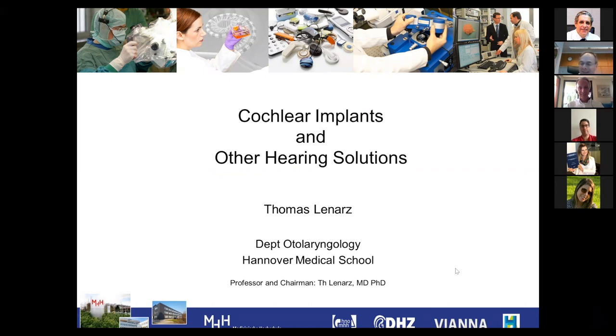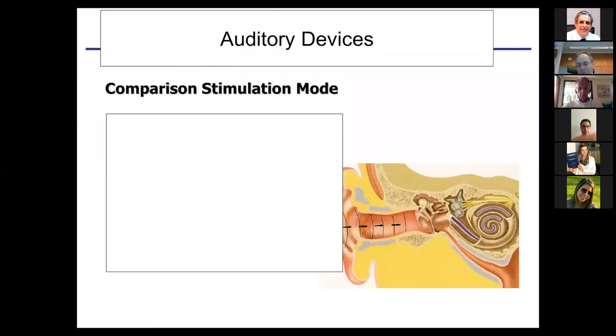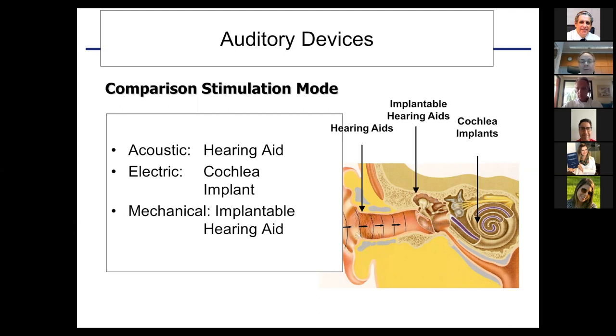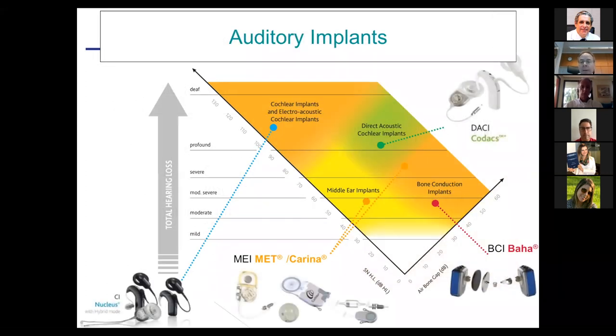Our topic today is cochlear implants and other hearing solutions. I want to briefly divide all solutions by mode of stimulation: acoustic stimulation is given by the hearing aid to the outer ear canal, electric stimulation is by the cochlear implant directly to the nerve, and mechanical or vibratory stimulation through implantable hearing aids delivers vibratory energy to the inner ear either through the bone or through the middle ear. This means we probably have solutions for all types and degrees of hearing loss.